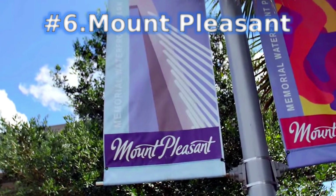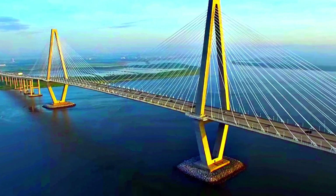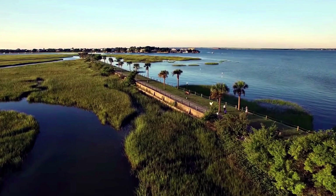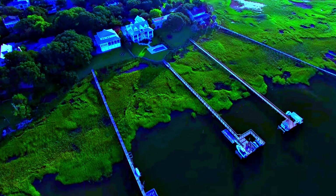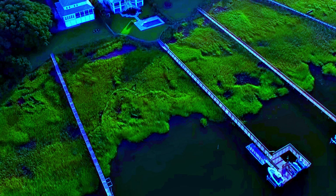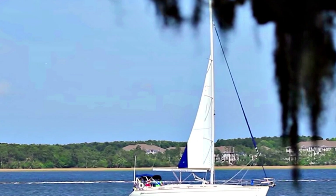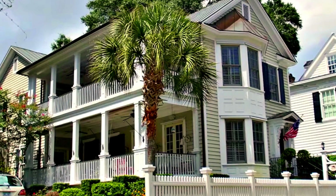One of the better-known suburbs of Charleston is Mount Pleasant. The Raven L Bridge, an iconic part of the city, links the two destinations. Mount Pleasant is primarily residential, but it has a lot to offer visitors as well. Notably, Mount Pleasant is home to the Patriots Point Naval and Maritime Museum. This museum boasts retired Navy ships, many of which can be toured including the WWII aircraft carrier USS Yorktown. Mount Pleasant is also a wonderful place to get outdoors, and the walking paths at Mount Pleasant Memorial Waterfront Park and Shem Creek Park are scenic places for that.